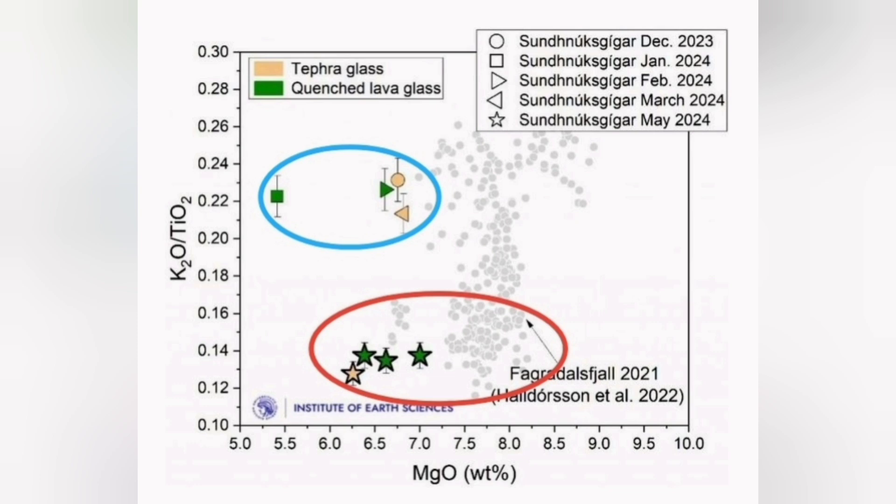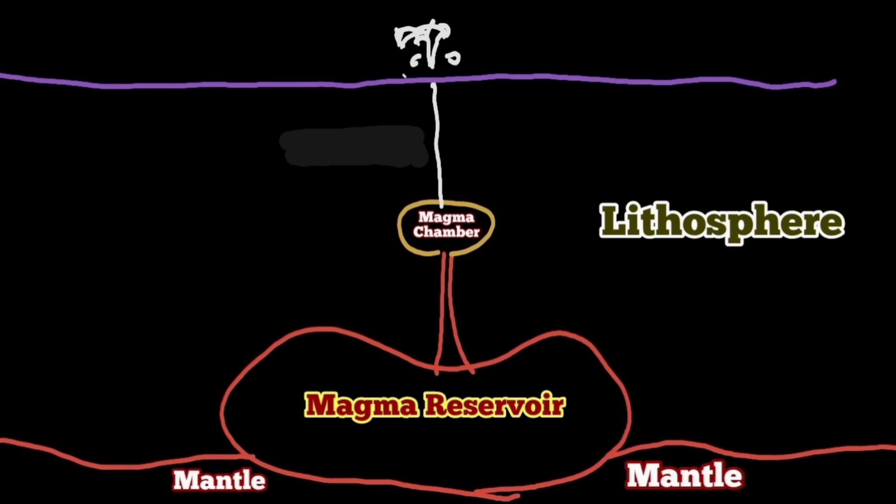The eruptions from June and May 2024 are actually similar to what happened at Fagradalsfjall — they are coming from a deeper source, 12 to 15 kilometers down in the Earth's crust.